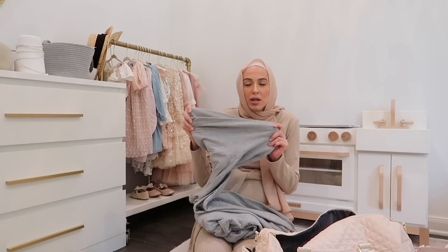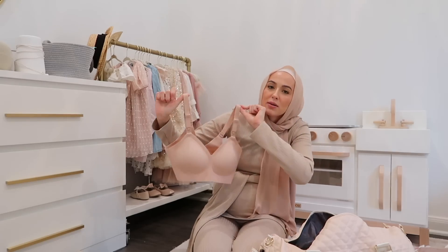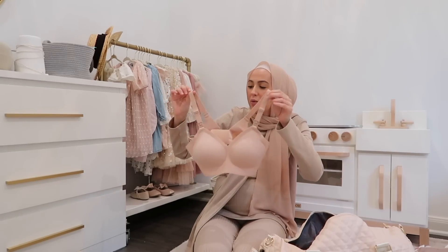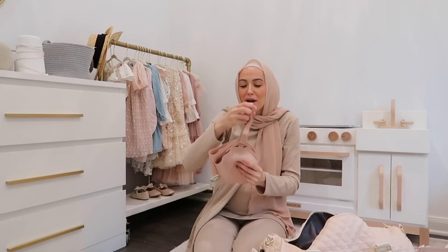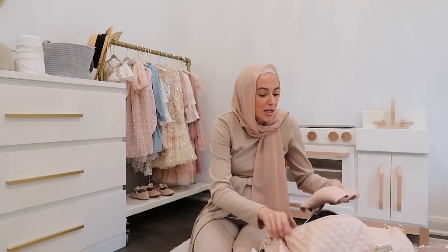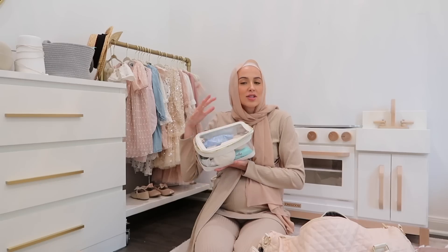The lounge set has a little maternity belly panel and could also be used for postpartum — I just wanted to make sure the pants were stretchy enough. I'm packing one nursing bra and I just recently got this one; I've never tried it out so I will let you guys know what I think. I never found my favorite nursing bra last time, which is why I never really had a recommendation to give you guys, but this one looks promising — it's by Mom Cozy.